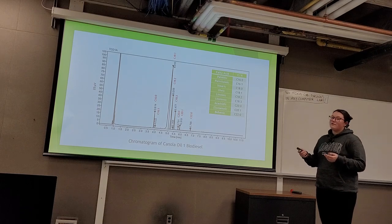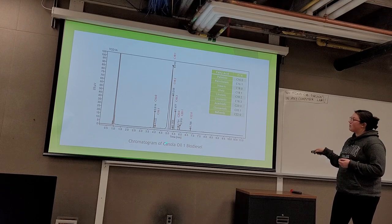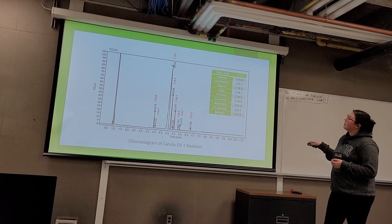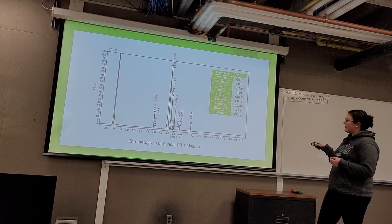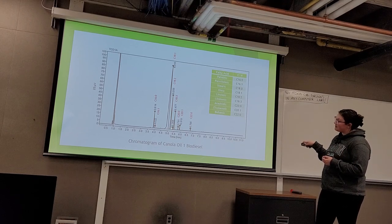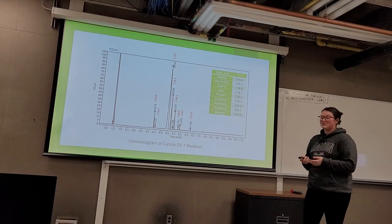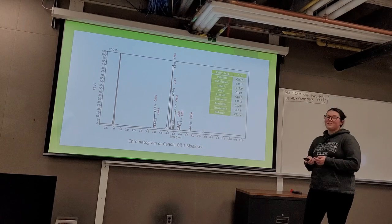Looking at our results, in each chromatogram the carbon chains elute from smallest to largest. The canola oil was found to be dominated by the C18:1 fatty acid, which is oleic, and the C18:2, linoleic. Interestingly, there is a small peak at 5.358 minutes in the canola chromatogram that does not appear in the literature — there should not be a peak between C18:2 and C18:3 since they elute in order — so we left it as an unknown.